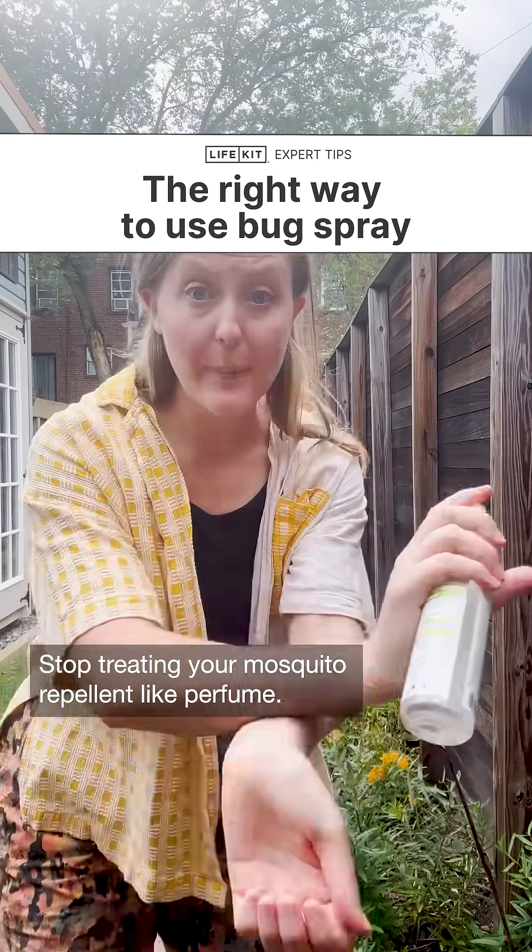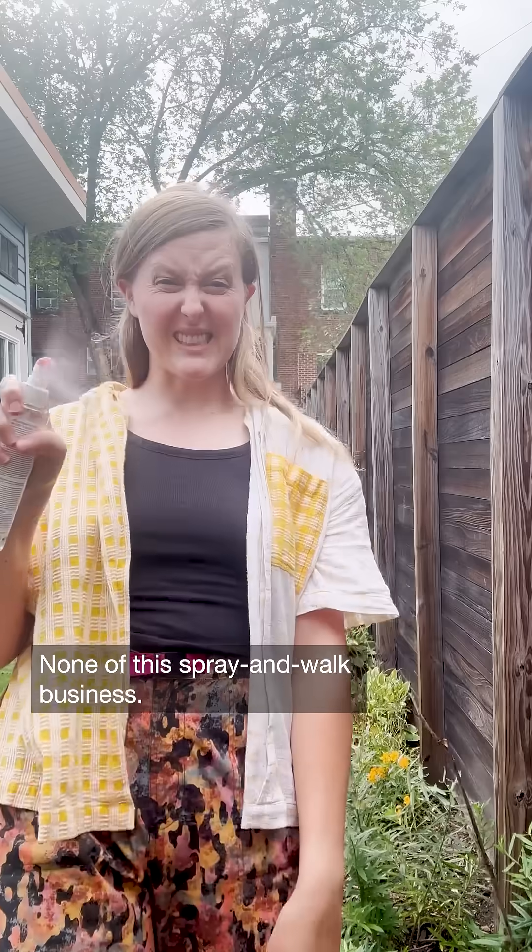Stop treating your mosquito repellent like perfume. None of this spray-and-walk business. Here's why.